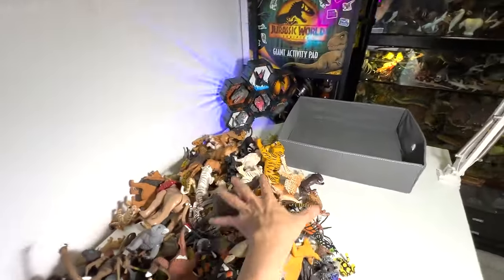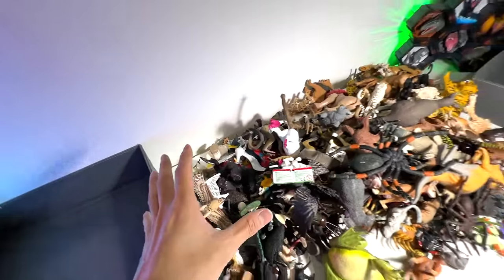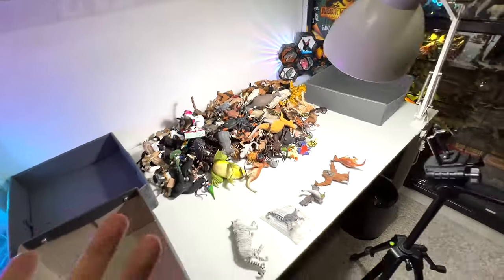At the same time, we will take a look at our collection of big cats, Australian animals, some insects, some birds, and primates. We have over 500 different figures right here. Are you guys ready? Let's get right into it.